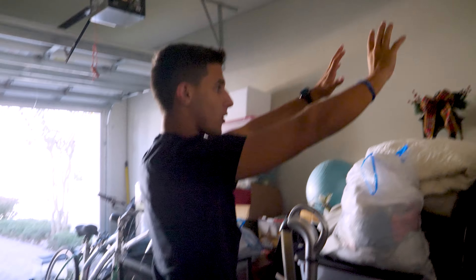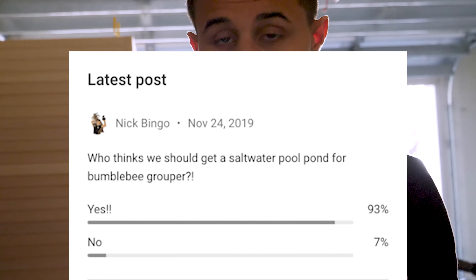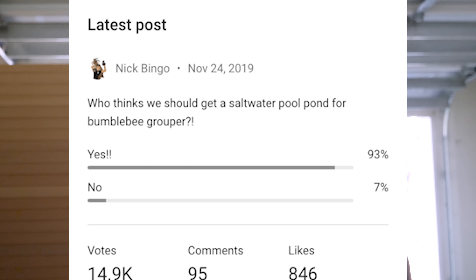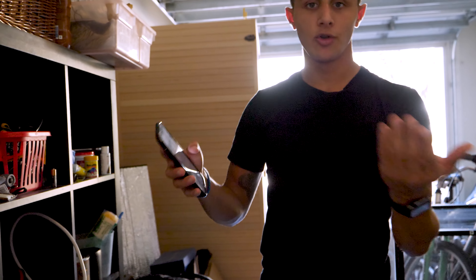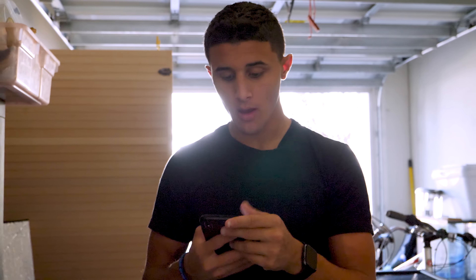Two days ago I did a poll on YouTube asking who thinks we should get a saltwater pool pond for the bumblebee grouper. 93% said yes, 7% said no — and we had 11,000 votes. That's insane for a little community poll. If you haven't already, make sure you turn on post notifications so you can vote in future polls too. On this channel I do what you guys want to see, and you guys wanted a pool pond for the grouper — so here we are.